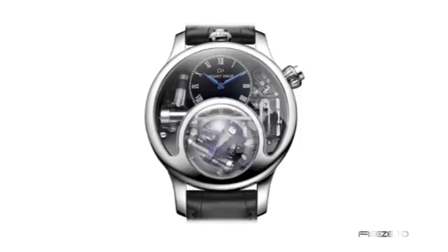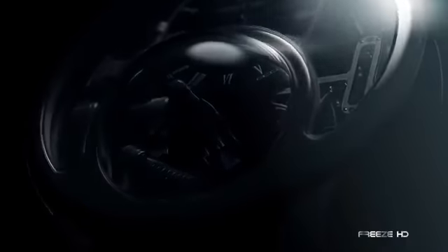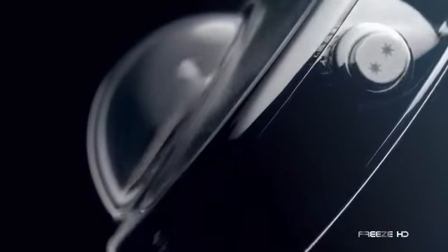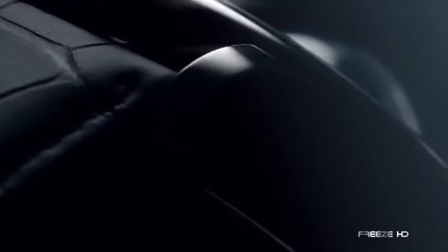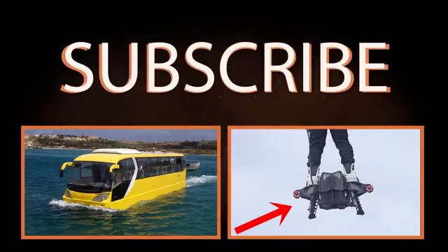Yet another watch by Jaquet Droz that features birds front and center is the Bird Repeater timepiece. A family of automated blue and yellow birds illustrates eight different moving sequences, while accompanied by the minute repeater complication striking the hours, quarters, and minutes. Both of these beautiful watches have secured a place in the hearts of watch enthusiasts. Which one of these amazing watches would you like to own? Tell us in the comment section below, and be sure to subscribe for more insane videos coming soon.